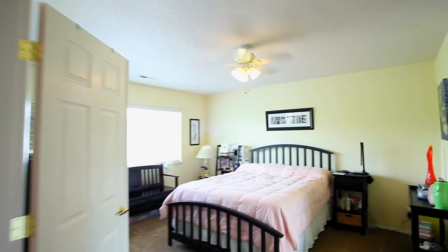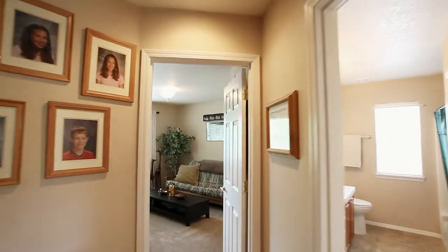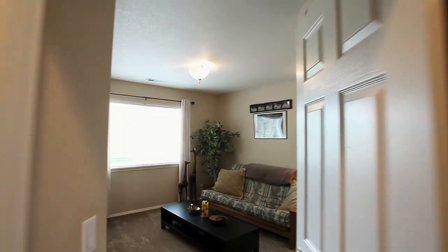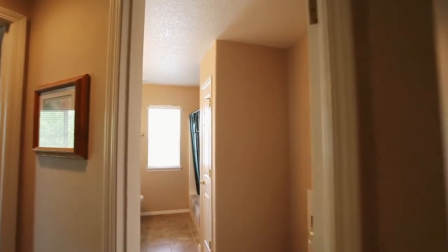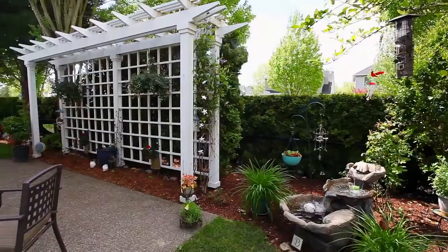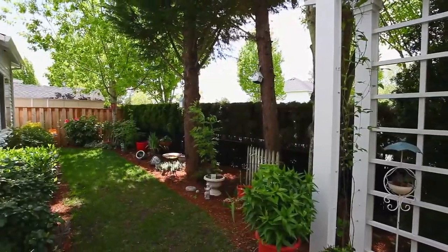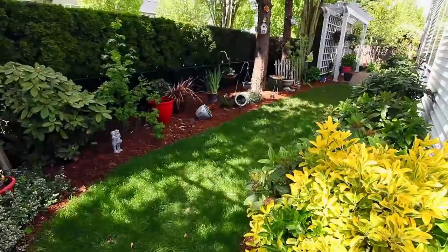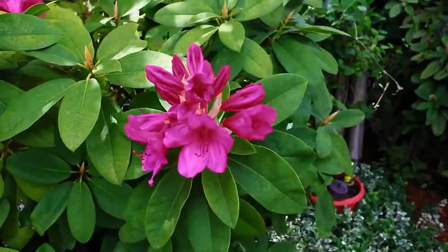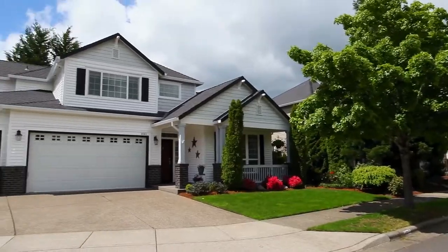This large bedroom could also be a media or hobby room. This 5-bedroom home has plenty of space for everyone. The backyard offers a charming retreat with a picturesque trellis, a patio, landscaping, and a tranquil water feature, and it has a rare triple oversized garage.